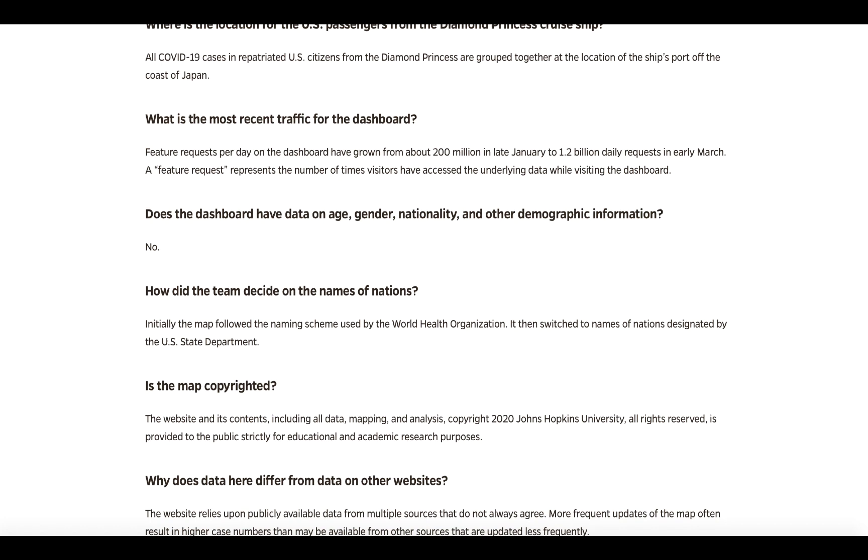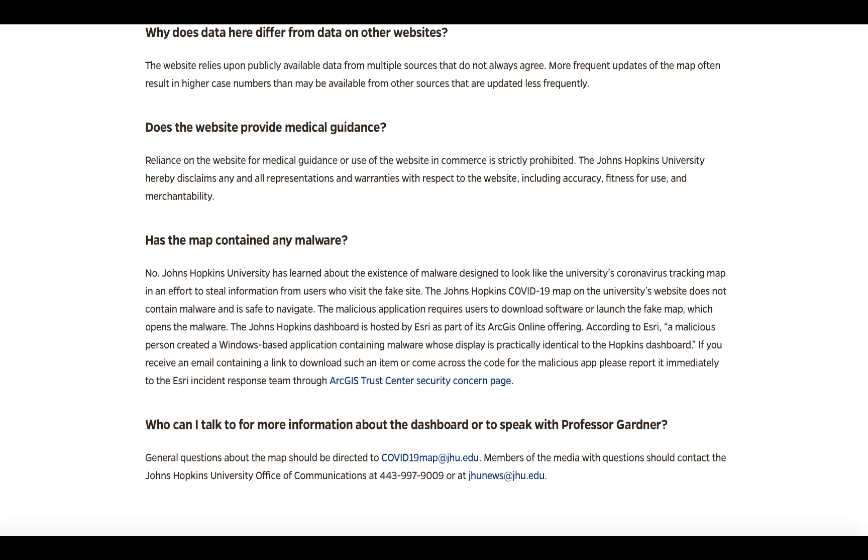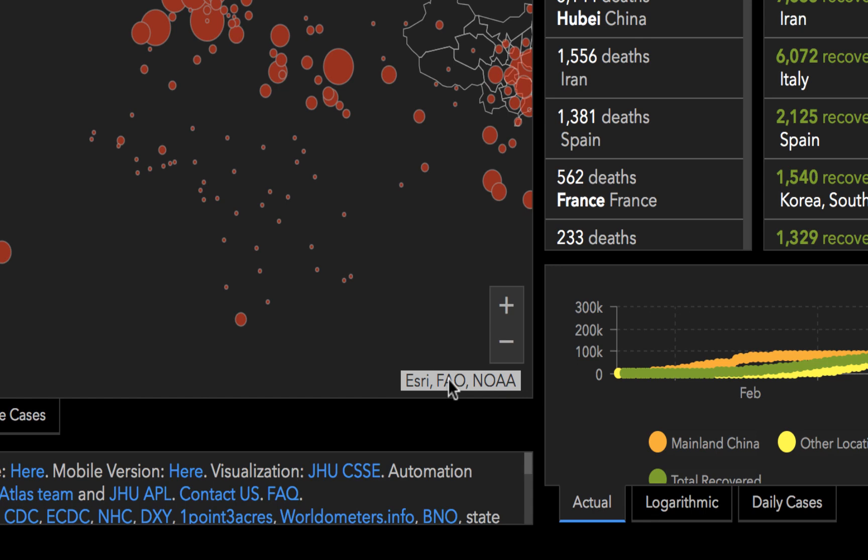When unsuspecting users open infected email attachments or click online advertisements that seem to be sharing an authentic version of this interactive map, the FAQ links to a link for reporting such imitators.